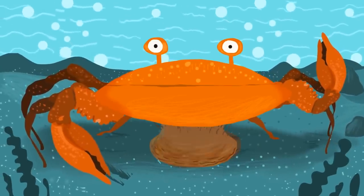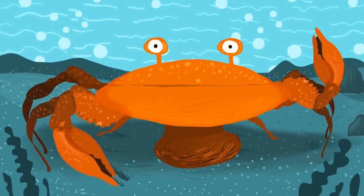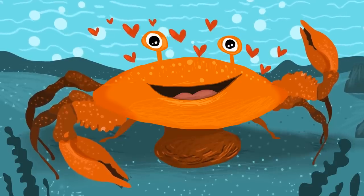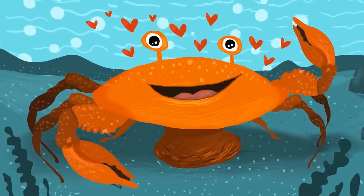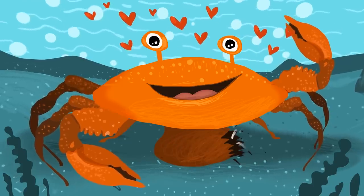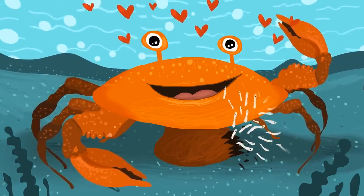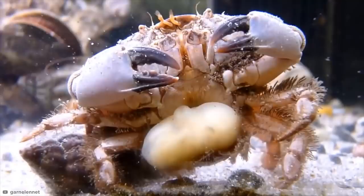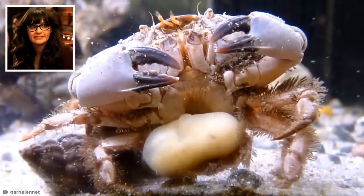The barnacle-like female reproductive organ protrudes from the crab's abdomen, known as the externa. Once comfortable, Sacculina castrates the crab if it's male, and turns its host into a doting nanny that grooms and aerates the barnacle's own brood until they're ready to hatch. Once Sacculina's eggs hatch, they explode out of the crab in true parasite fashion, and the cycle continues.